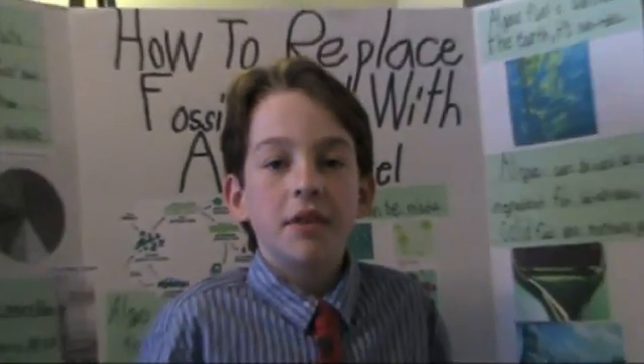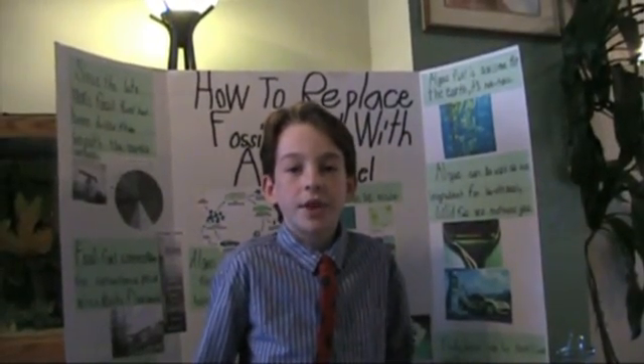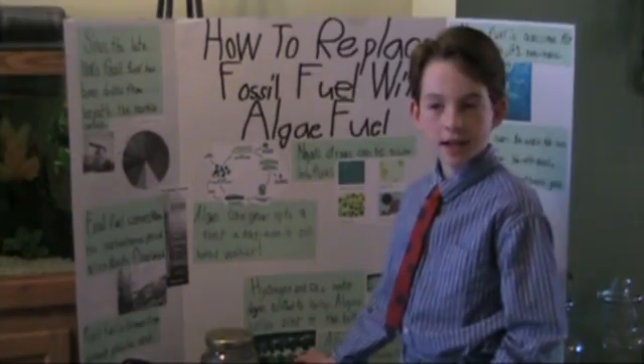But I have a replacement: algae fuel. It's awesome for the earth. It's non-toxic.